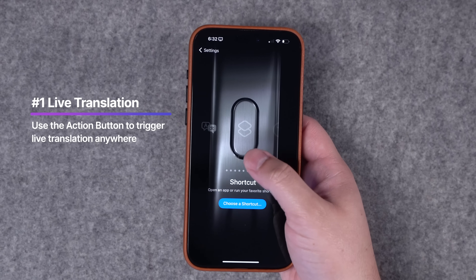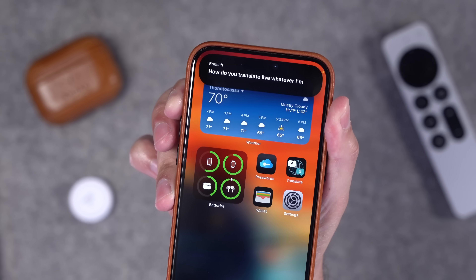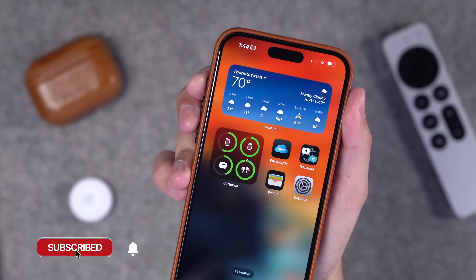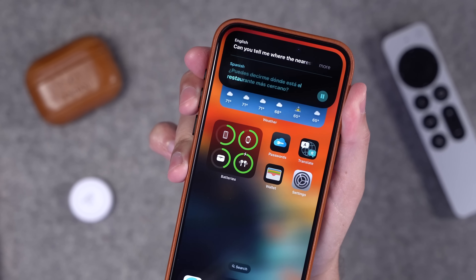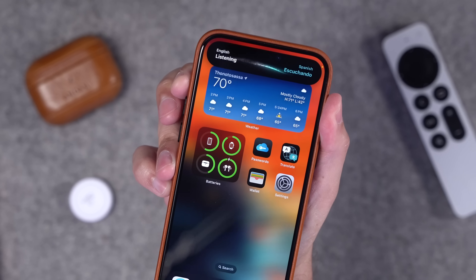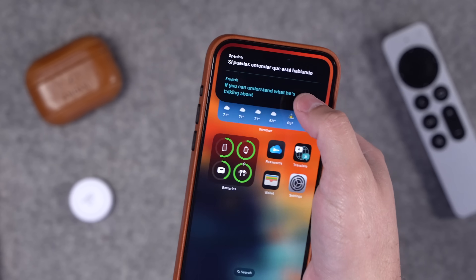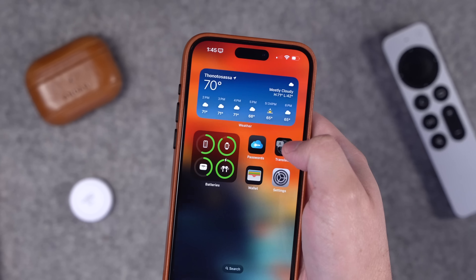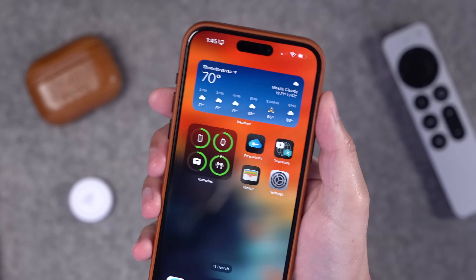First up is live translation with the Action Button. If you hold the Action Button down, it will translate live whatever you're saying into another language and speak it out loud in that language. If it detects another language, it will translate it back to English automatically. To choose the language, go to the Translate app and select which language you'd like — for instance, French.